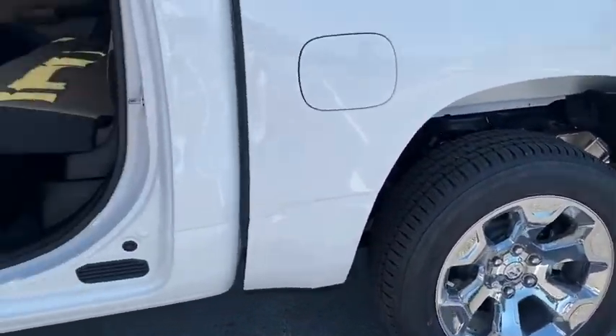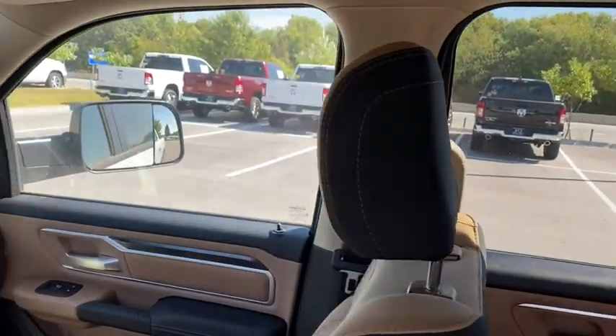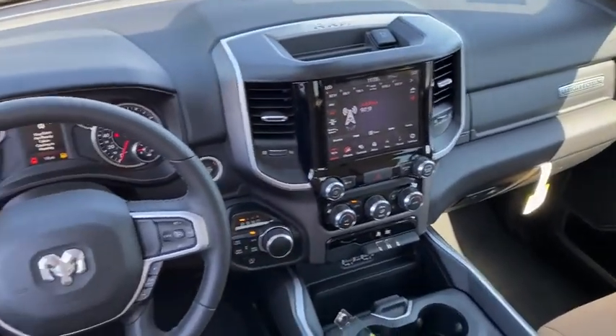Power windows, electronic stability control, fog lights, brake assist, panic alarm, overhead console, tachometer, remote keyless entry, and front reading lamps.